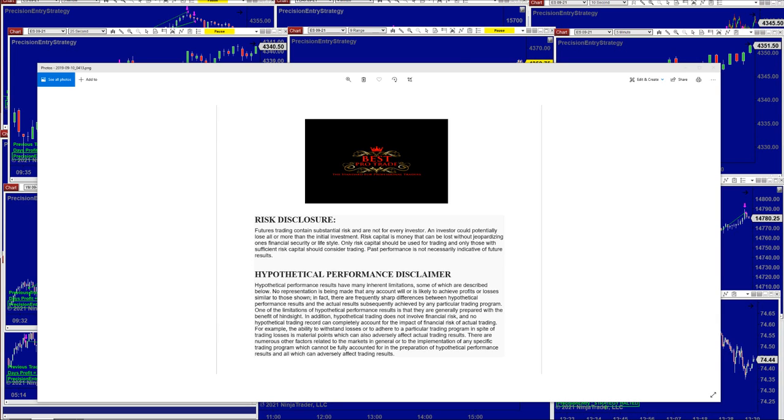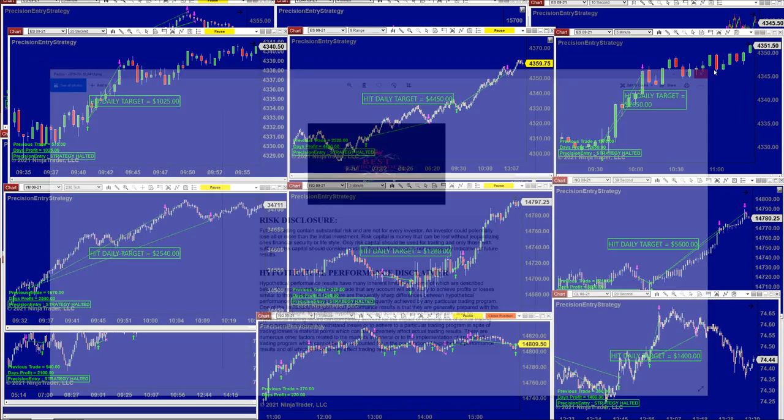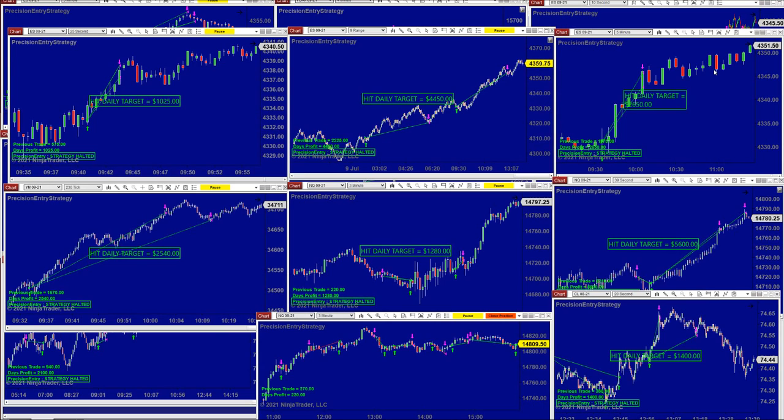We're going to cover a few auto trades today. In your package there are around 10 auto trades but we cannot cover every single one. What we do is cover two or three auto trades. We're going to start with the Precision Automated Trade.